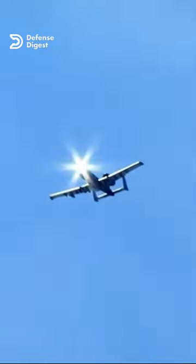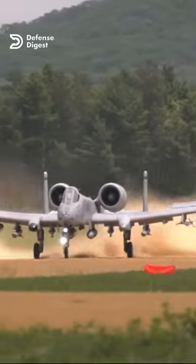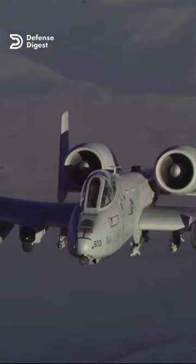Did you know that the A-10 Warthog, the iconic ground attack aircraft of the U.S. Air Force, was originally intended to be a nuclear bomber? It sounds unbelievable, but it's true.